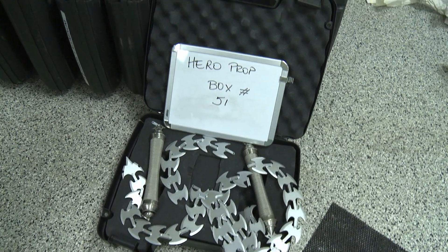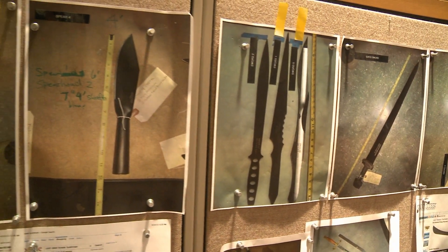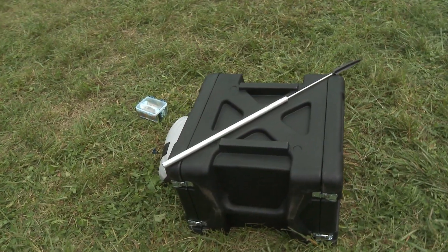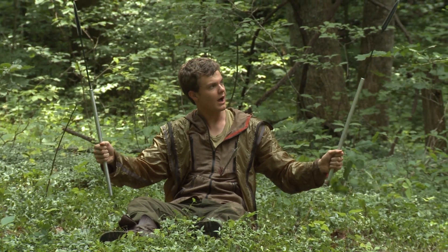I actually looked at props from all around the world. If you think about it in a historic context, we went back to really ancient research for the spear that kills Rue, for example. It kind of goes back to a short Assyrian spear. There isn't even any research on it, but we saw drawings.